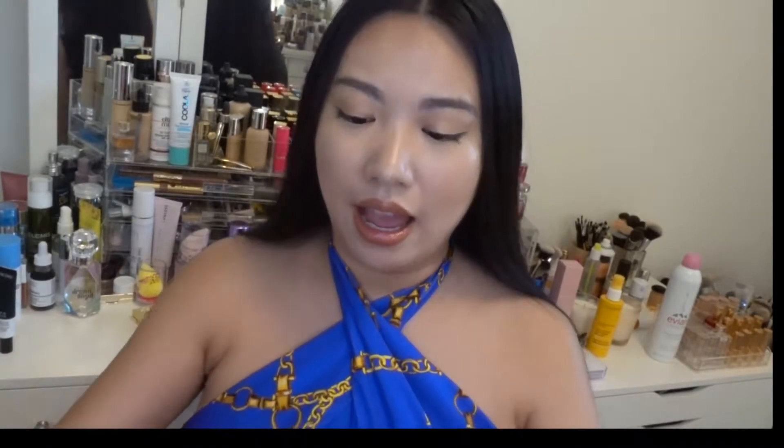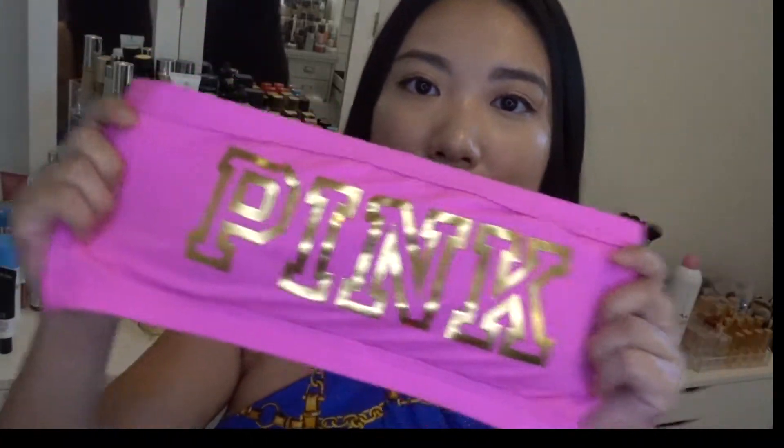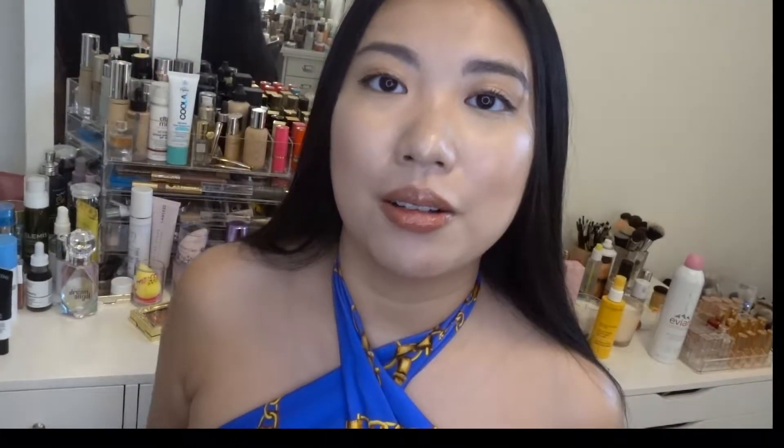I also got a set from Victoria's Secret Pink. I'll put pictures of me wearing it on screen. The top is really cute and the bottom is like the standard Pink underwear bottom. I feel like you can also wear the top as just a bandeau on its own — it's super cute. Those are the two swimwear sets I bought.